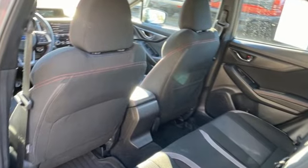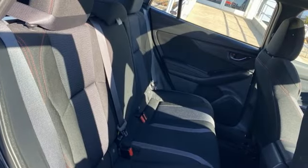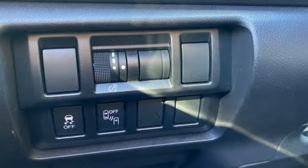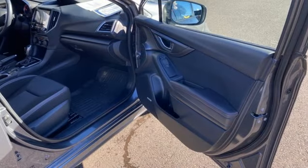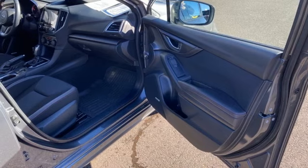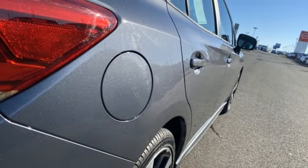Bluetooth wireless audio streaming, Apple CarPlay, Android Auto, front heated bucket seats, doors and push-button start proximity key, manual tilting steering column, H4 engine, hands-free lift-gate, four-wheel drive, and continuously variable automatic transmission.